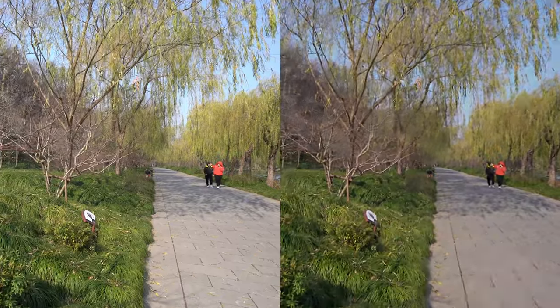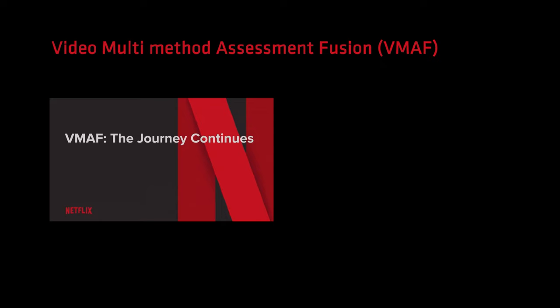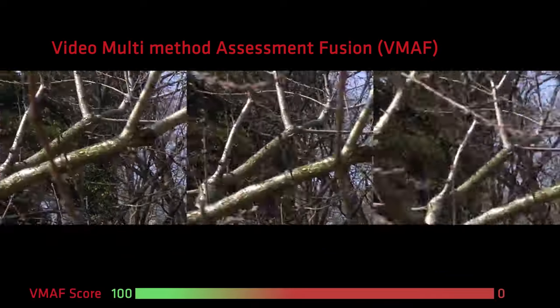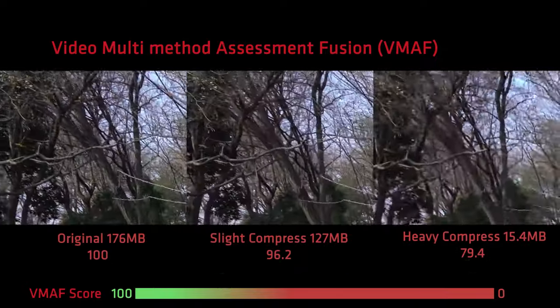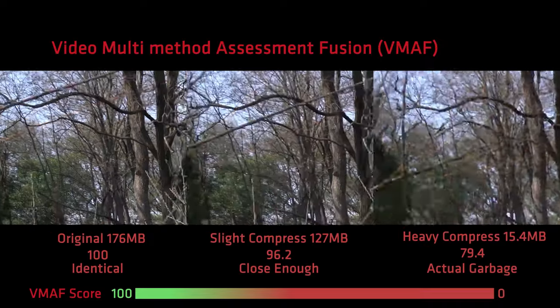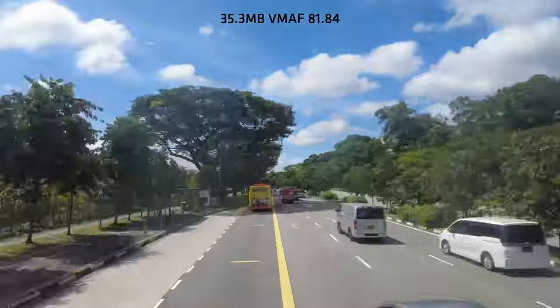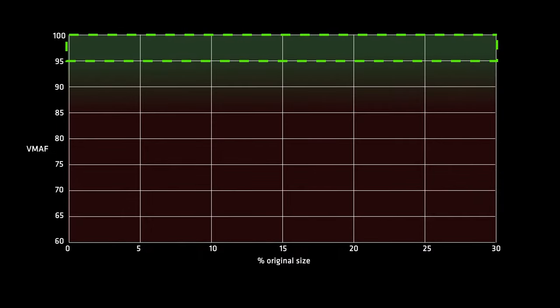This left one is obviously better than the right one — but I can't always tell, so I'll be using Netflix's Video Multi-Method Assessment Fusion, or VMAF, to objectively measure how close the compressed video is versus the original. It spits out a score from 0 to 100: 100 means it's identical, 95 it's very close. You can see some differences if it goes below 95, and quality degradation is clearly visible below 80. I will consider a VMAF score greater than 95 as close enough to the original.